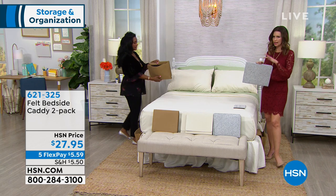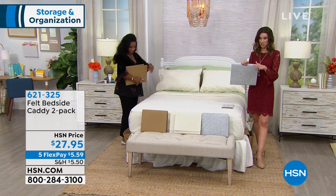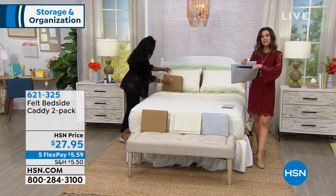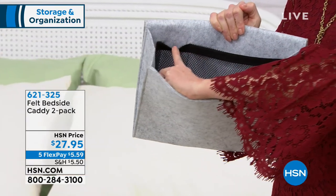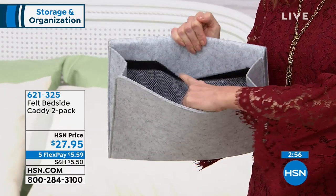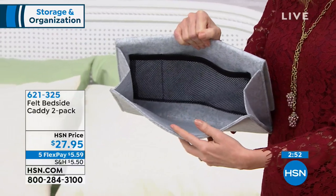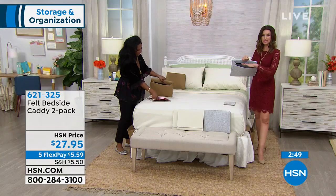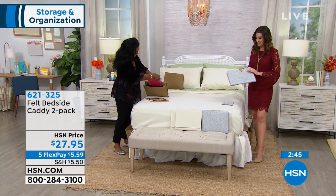It carries so much. It looks kind of like a little envelope, but it carries so much. It even has a little mesh pocket to make sure you've got what you really need right there — perfect place for reading glasses, perfect place for your charging phone or tablet. I actually read actual paper books still, and this is a perfect place for books — and then my book would not have gotten wrecked when I dumped all my water.